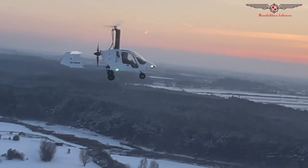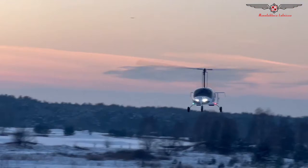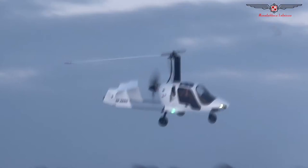The cockpit has side-by-side seating, offering great visibility and comfort for both occupants. It comes equipped with Garmin GX3 avionics and a three-axis autopilot to make flying easier and smoother.